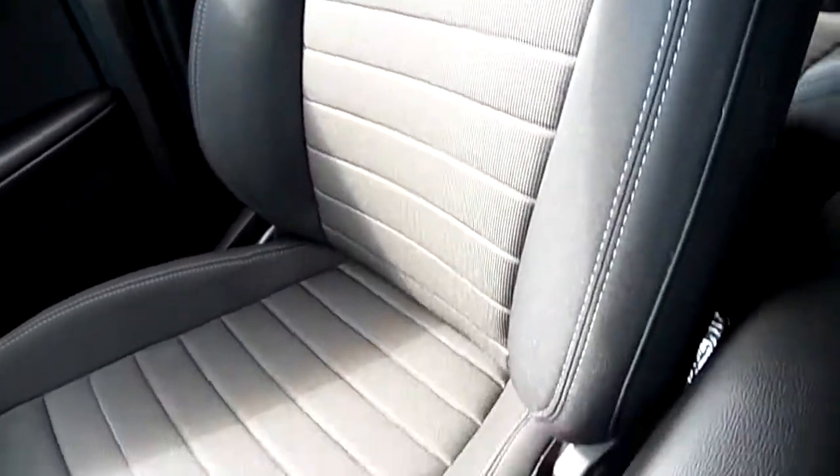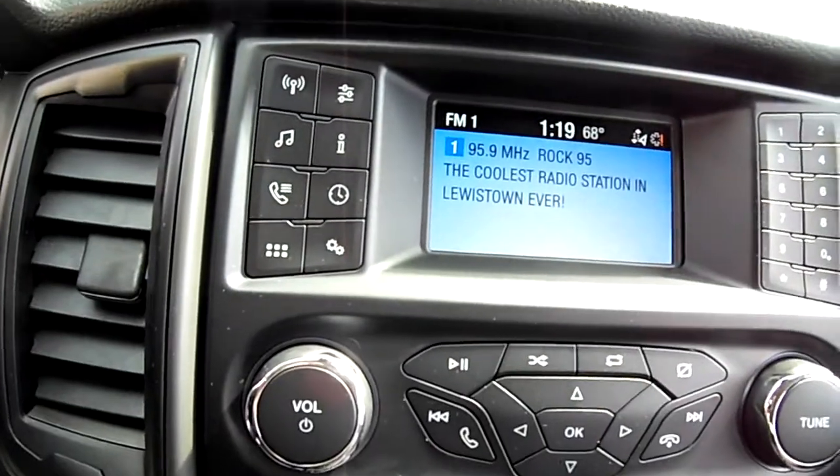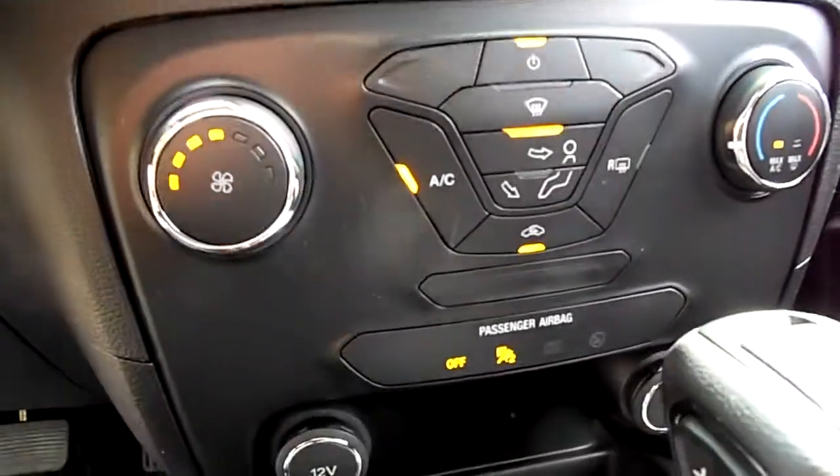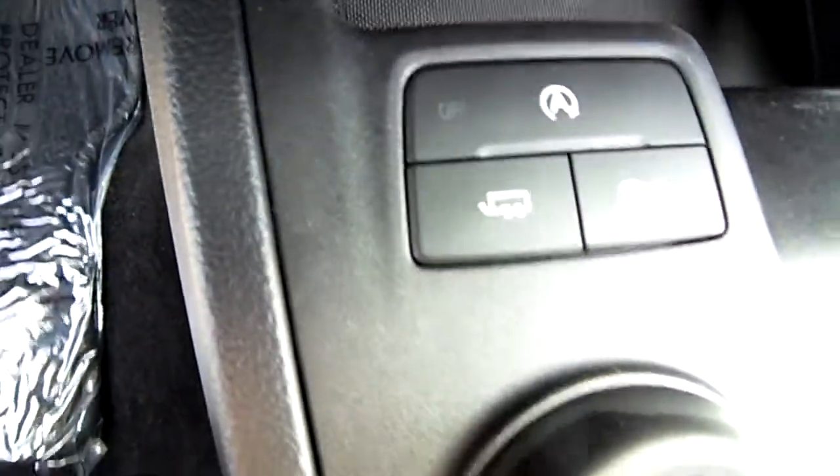Nice looking local Lewistown vehicle. Someone traded it in — they just wanted out of their truck and into an SUV. It's a base model, so no touchscreen, but it does have a backup camera, heater, and air conditioner.